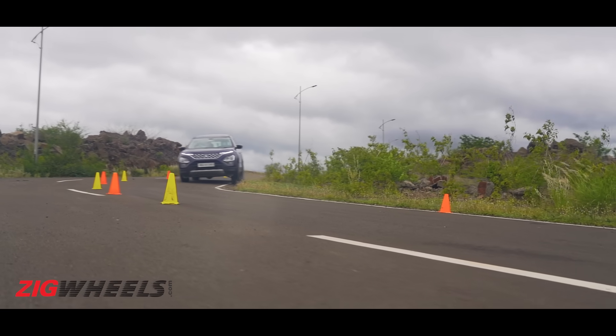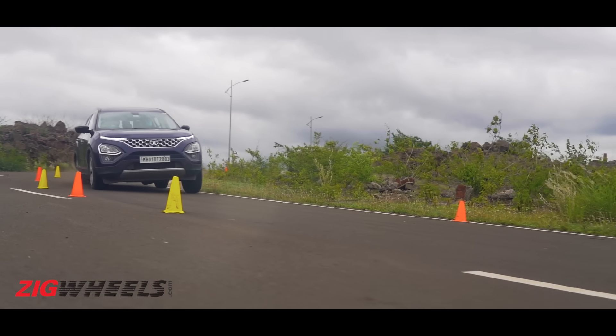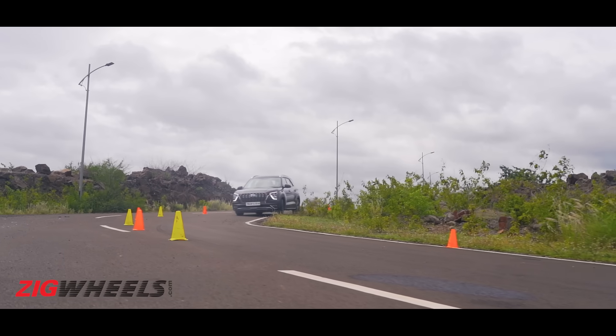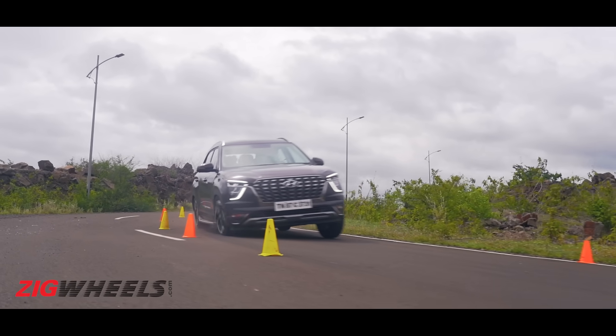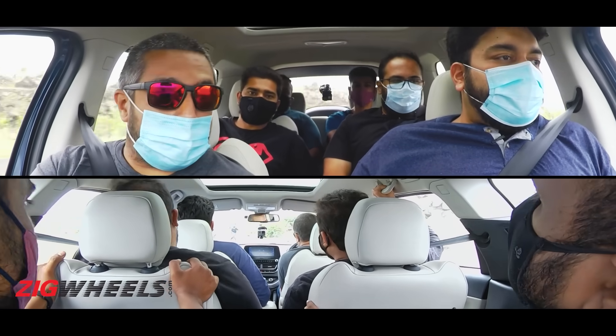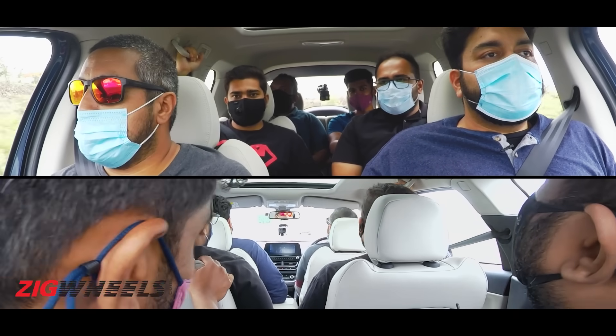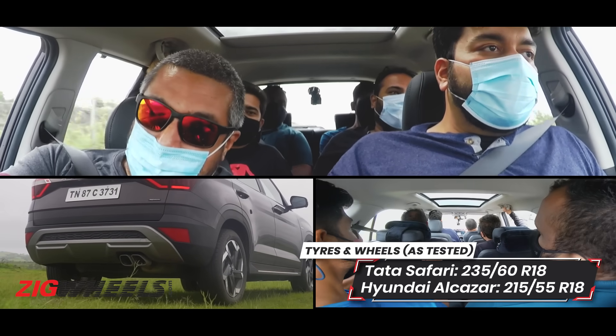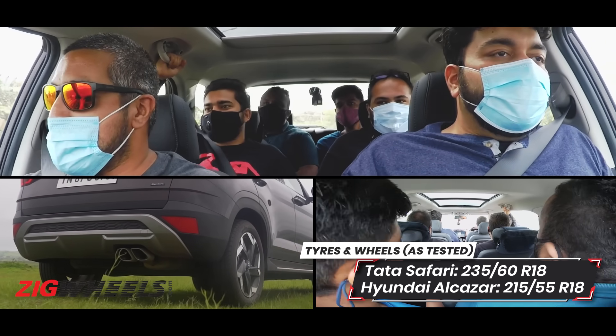From the driver's seat, it was the Safari that felt more predictable through the corner. With all that lateral inertia, both cars found their rear ends losing grip, but it was easier to correct in the Safari, with less drama felt in the cabin too. No doubt the Alcazar would have performed better if it came with wider tires.